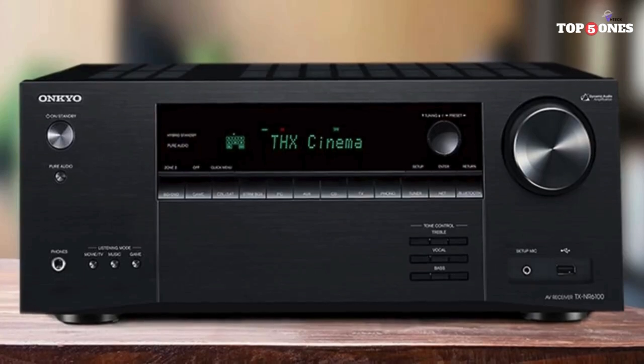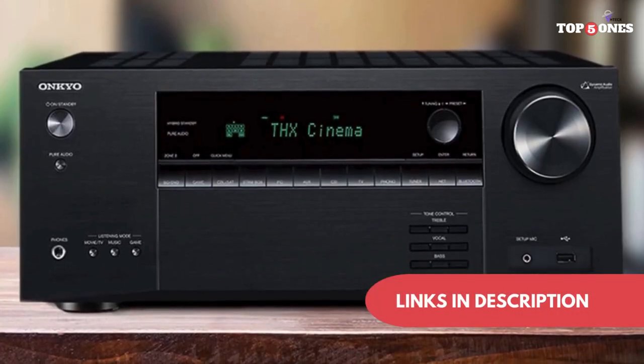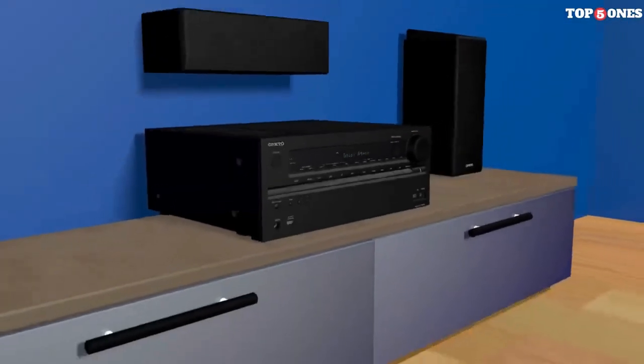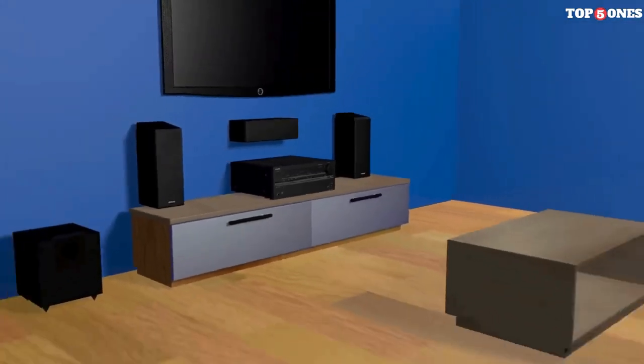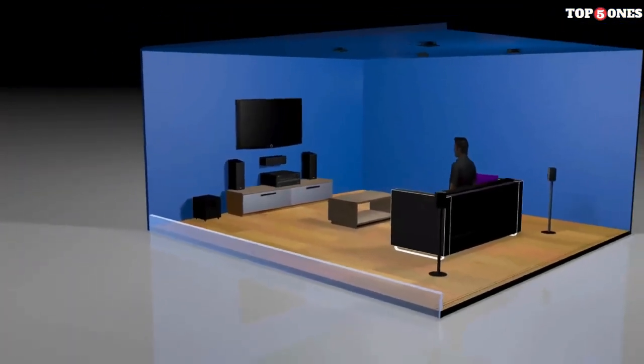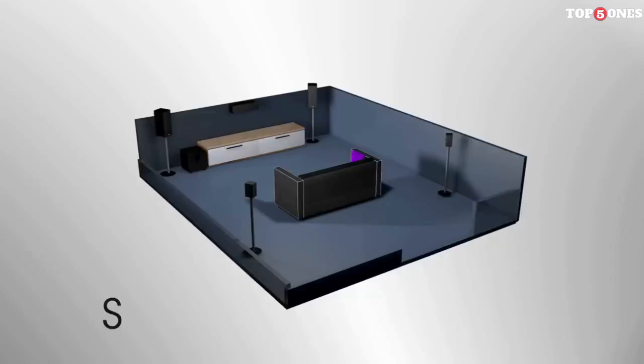Modern users will appreciate the built-in streaming services like Spotify, Tidal, and Amazon Music. You can also control the receiver using voice commands thanks to compatibility with Alexa, Google Assistant, and Apple AirPlay 2. Plus, the Onkyo Control app makes navigating settings and playback a breeze.